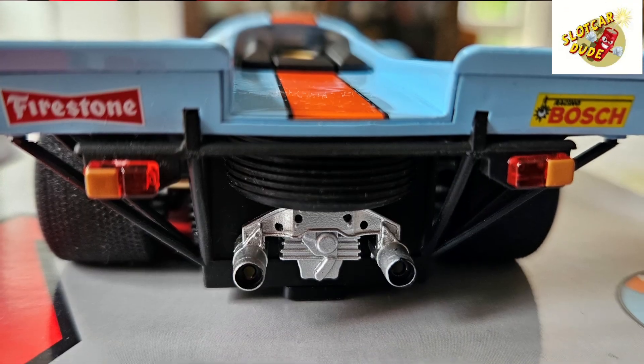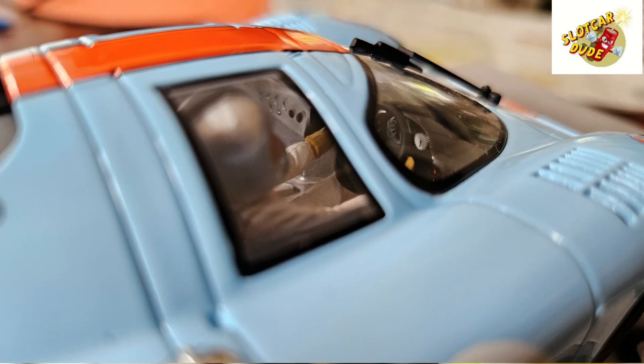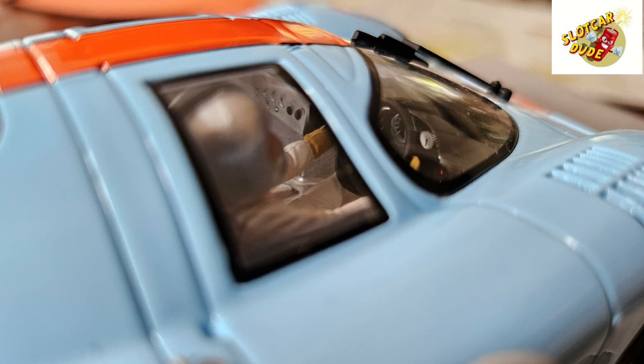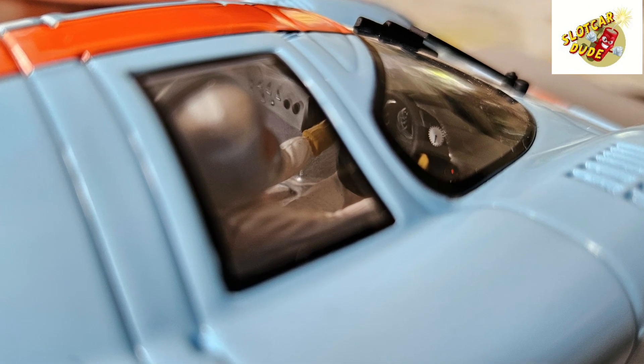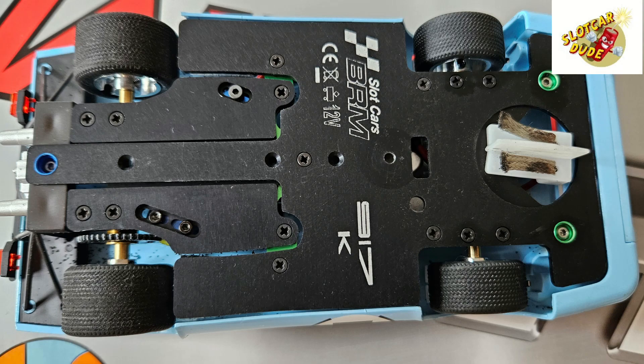Especially on that one! Because that's the one everybody is looking for — that's the sought-after piece, that's the one everybody wants to have: the Gulf 917 K from Porsche! So the details, again, unbelievable!